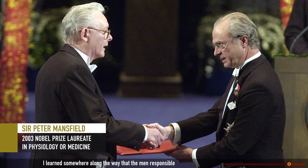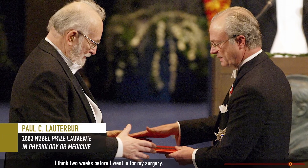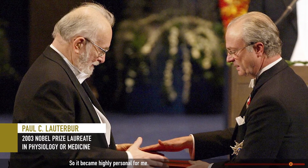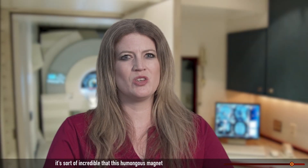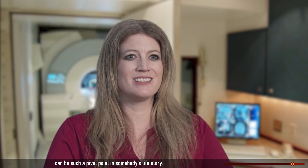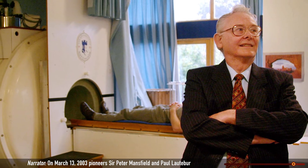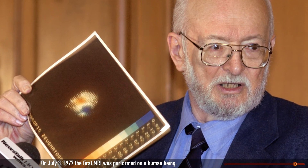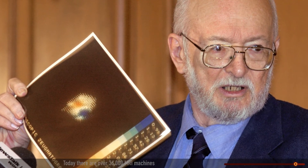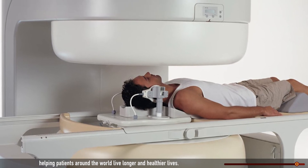I learned somewhere along the way that the men responsible for creating MRI technology were awarded the Nobel Prize two weeks before I went in for my surgery. So it became highly personal for me. It's incredible that this humongous magnet can be such a pivot point in somebody's life story. On March 13, 2003, pioneers Sir Peter Mansfield and Paul Lauterbur were awarded the Nobel Prize for their contribution to the invention of the MRI. On July 3, 1977, the first MRI was performed on a human being. Today, there are over 36,000 MRI machines helping patients around the world live longer and healthier lives.